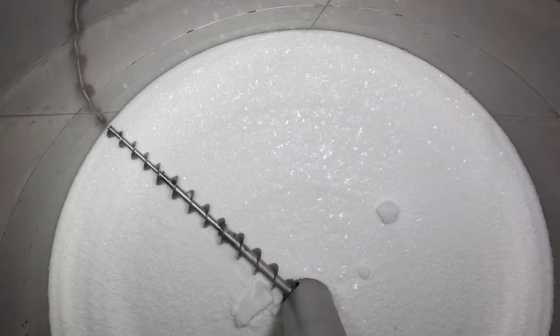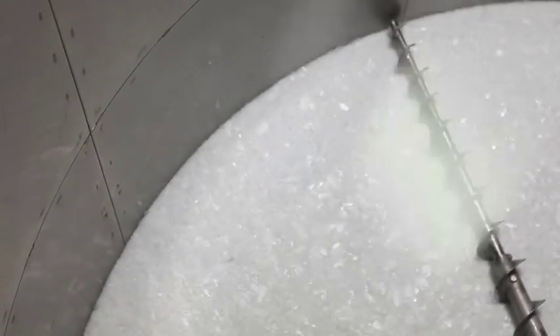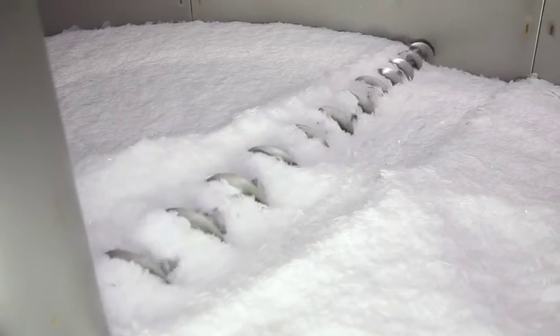Our silos make up a closed storage system that prevents ice from becoming contaminated, and prevents losses through clumping and the formation of blocks that are difficult to extract.